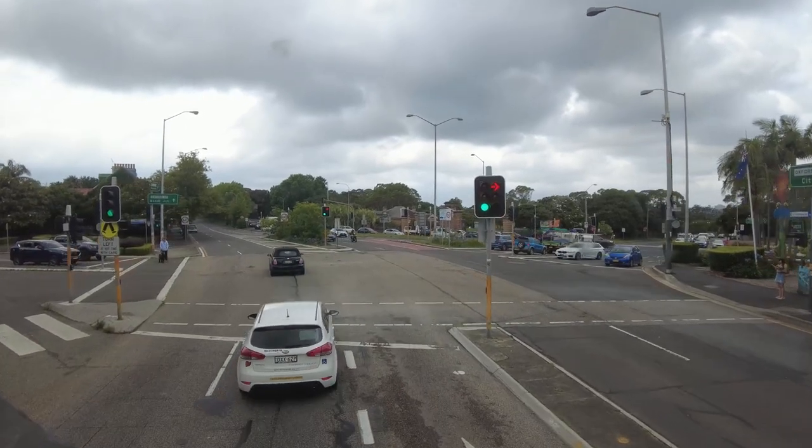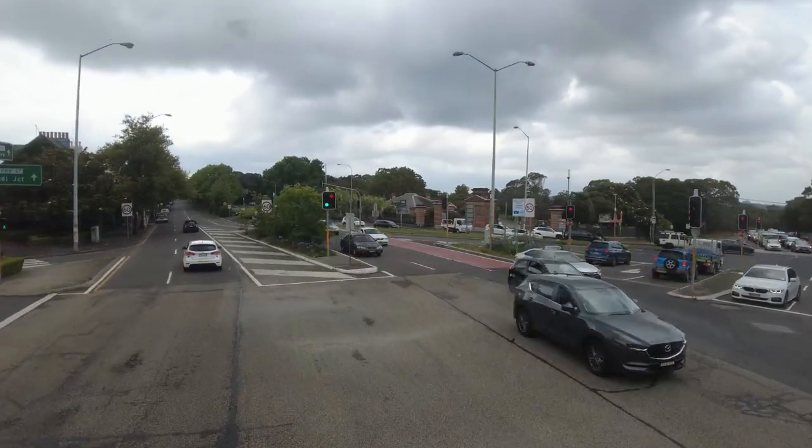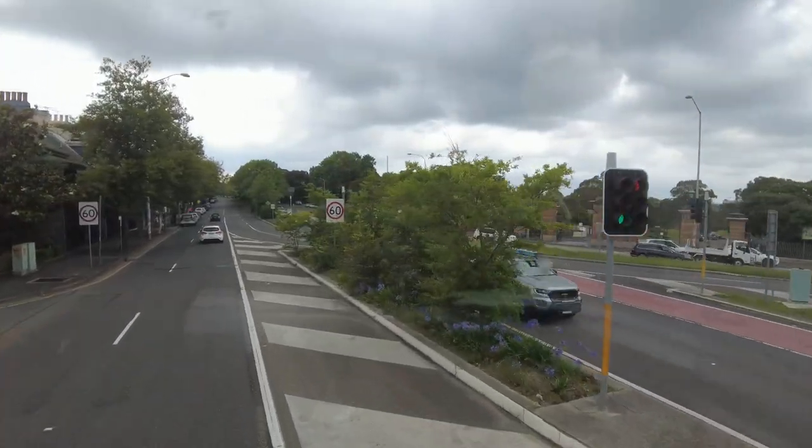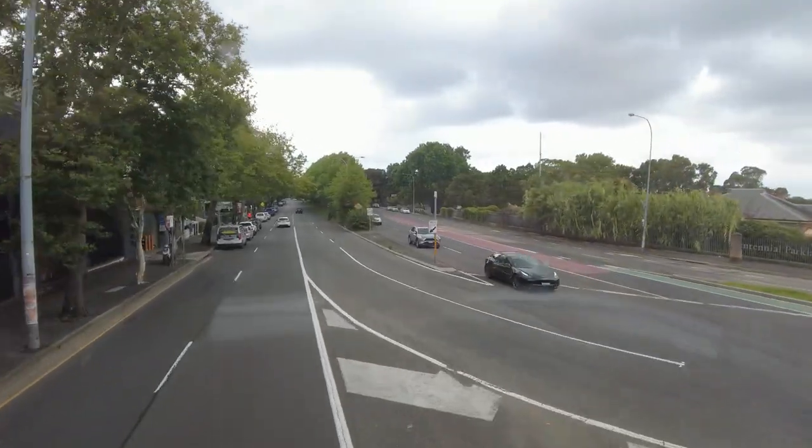After this red light, on the right-hand side is Centennial Park. It is home to a number of wild animals like birds, rabbits, and foxes. And yes, Centennial Park also has a rabbit retreat, just in case you are fond of rabbits.